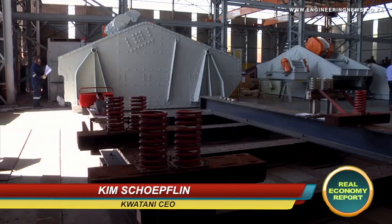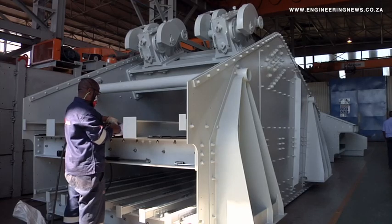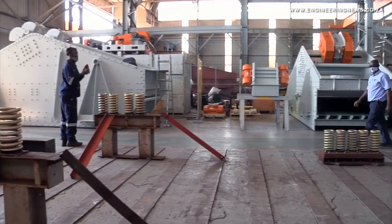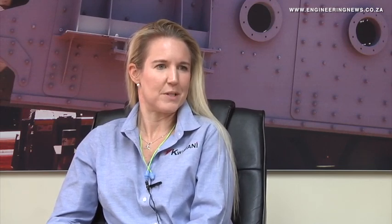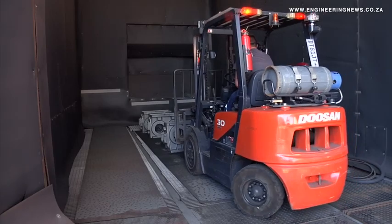Kutani designs custom vibrating screens and feeders and our processes are based on a job-based system. The entire production facility layout is arranged in a job process environment. All processes are highly streamlined. We've got hold points everywhere to ensure that quality control is maintained right through the processes. Each area has its own expertise — specialised welders for specialised welding in certain areas, specialised fitters for certain types of work in other areas.